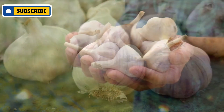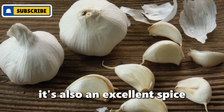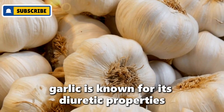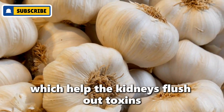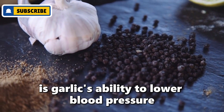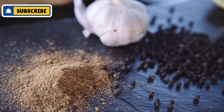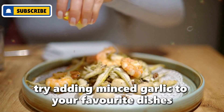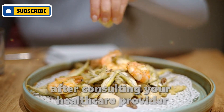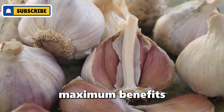Number two: garlic. Garlic doesn't just keep the vampires away — it's also an excellent spice for supporting kidney health. Garlic is known for its diuretic properties, which help the kidneys flush out toxins more efficiently. Garlic also has the ability to lower blood pressure and cholesterol, further easing the strain on your kidneys. Try adding minced garlic to your favorite dishes or take garlic supplements after consulting your healthcare provider. Remember, fresh garlic is always best for reaping maximum benefits.